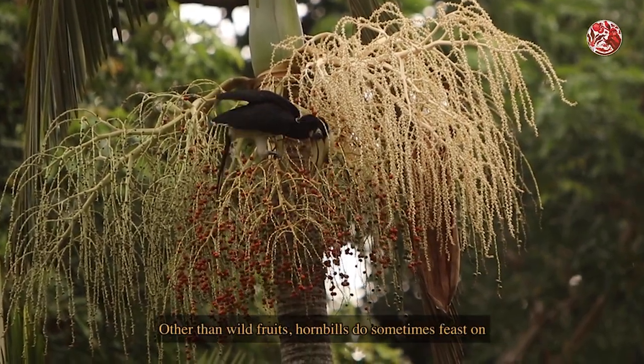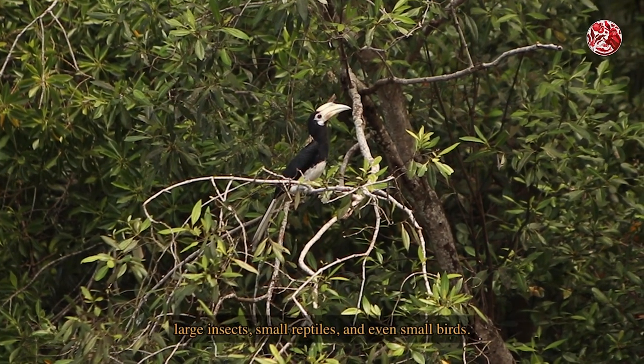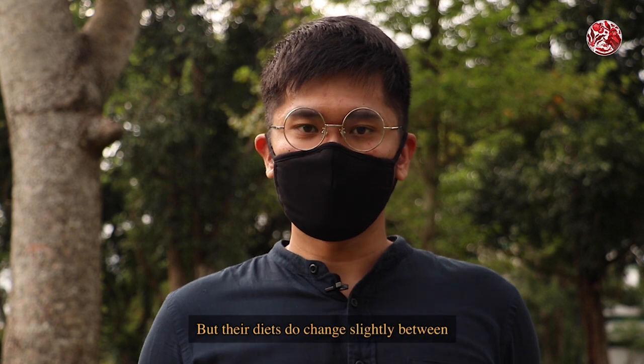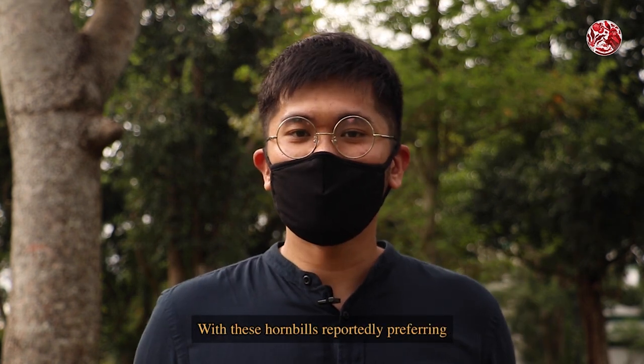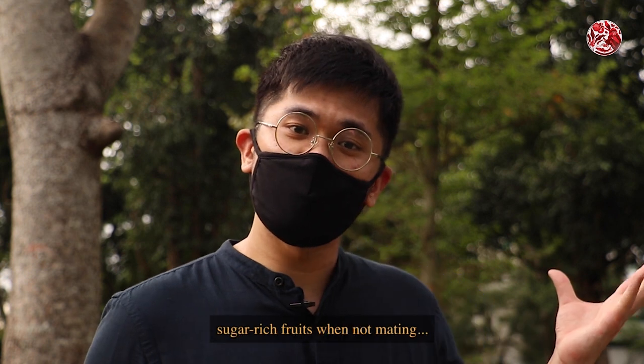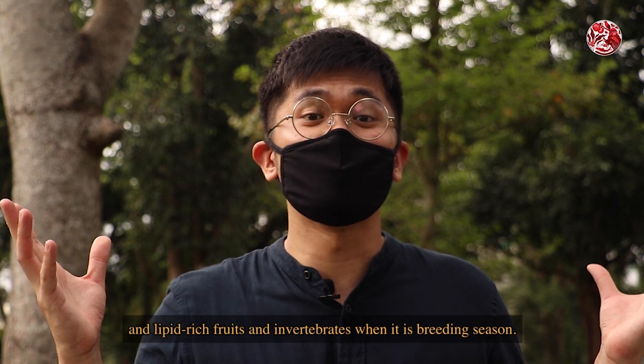Other than wild fruits, hornbills do sometimes feast on large insects, small reptiles, and even small birds. Their diets change slightly between the breeding and non-breeding seasons, with hornbills reportedly preferring sugar-rich fruits when not mating, and lipid-rich fruits and invertebrates when it is breeding season.